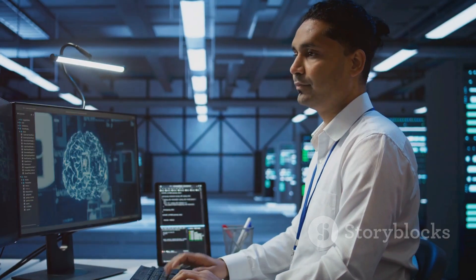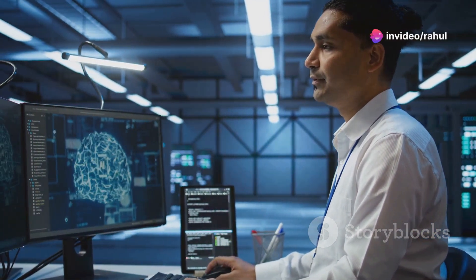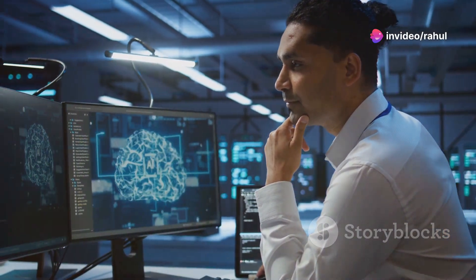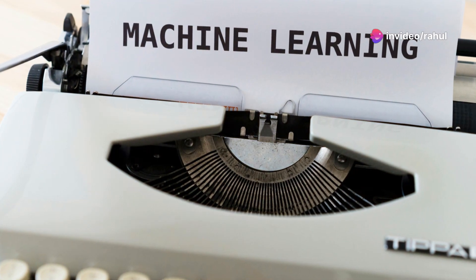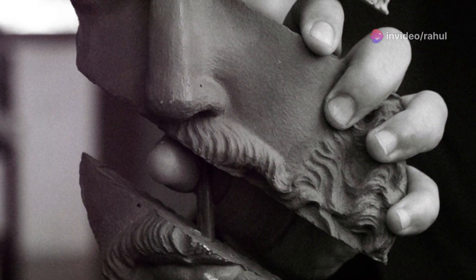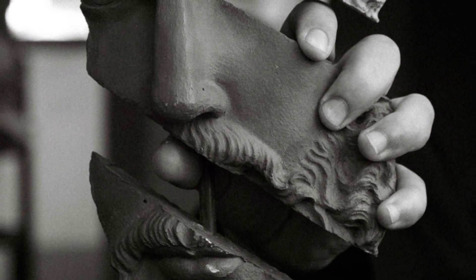At the heart of this process lies feature extraction and matching. These techniques are crucial for teaching computers to identify and understand the various elements within an image. Feature extraction empowers computers to break down images into their fundamental components, much like we instinctively identify edges, corners, and textures. By isolating these features, computers can begin to make sense of the visual information they receive.